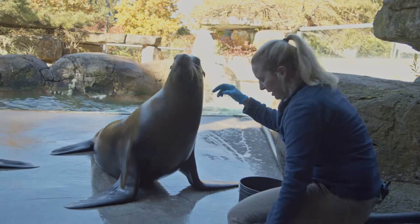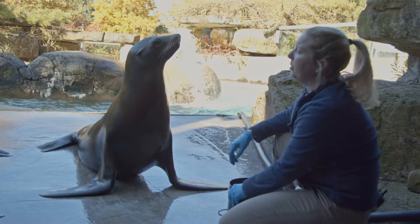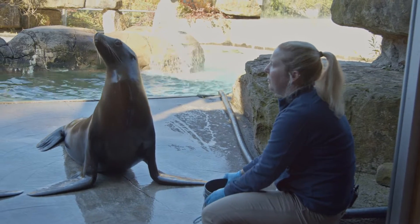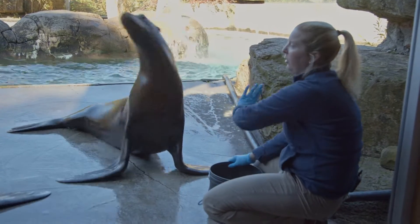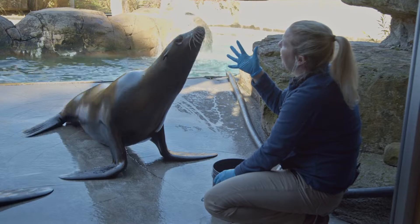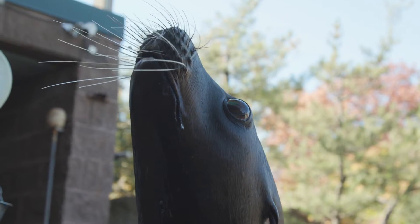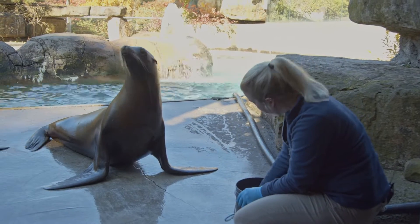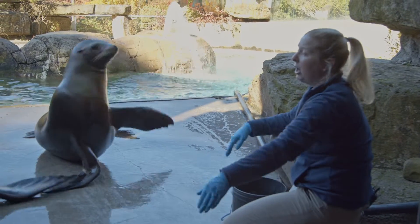Other animals you will see can use either clickers, whistles, or verbals as well for their bridge. All that is is basically letting them know they've done the behavior correctly and that reinforcement is coming. Some behaviors seem like they're just for fun, but they're actually things the animals would do in the wild. One good example is their whisker behavior — they can flare out those whiskers, which are very sensitive, attached to a lot of nerve endings in the face. They can flare those whiskers out and help feel vibrations of fish swimming in the water.